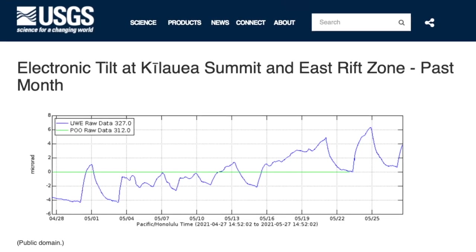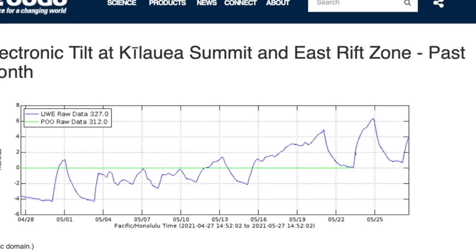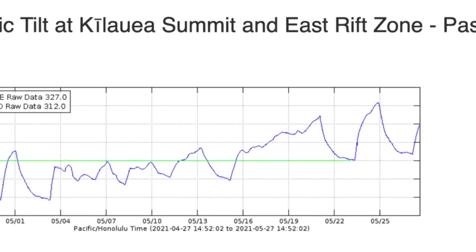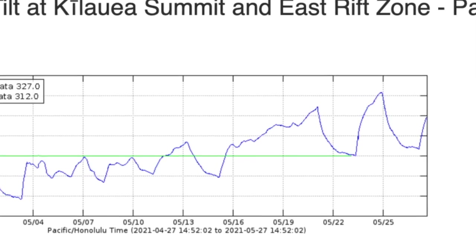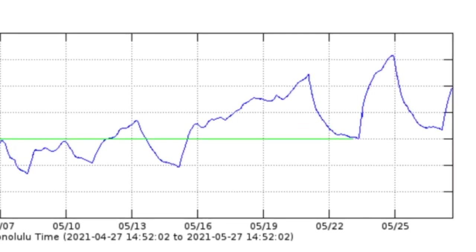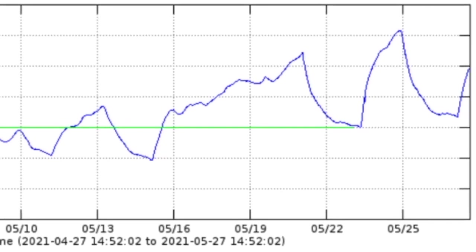Looking at the plot of ground tilt for the past month, we can see something else described by the USGS in the notice: since May 11th, there has been weak inflation and an increase in shallow volcanic tectonic earthquakes at the summit, suggesting magma entering the system is being stored at depth. The USGS also says seismic tremor persistent during the eruption has weakened significantly, but continues to indicate some shallow magmatic activity.